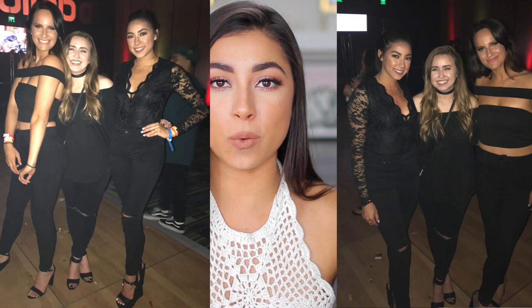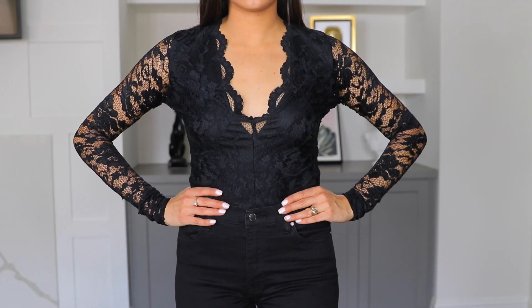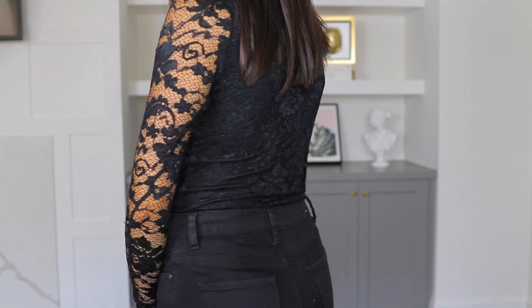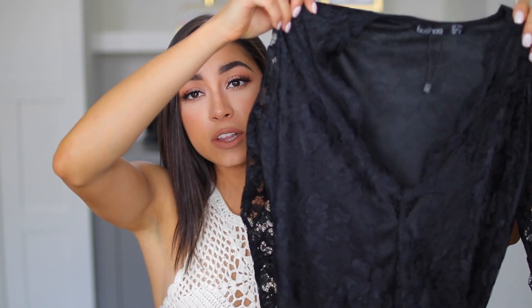These are in size US 4. The next thing I got is this lace onesie. I wore this to Playlist Live this past weekend — I'll show you guys a picture of me wearing it. It looks so freaking cute. I like this because it does dip low, but it's not too revealing. I really don't like extremely revealing clothing, that's just not my style. I think this is super cute and I also got this in a size 4.